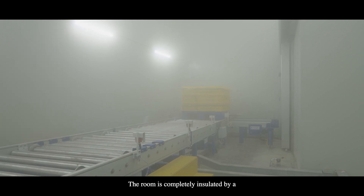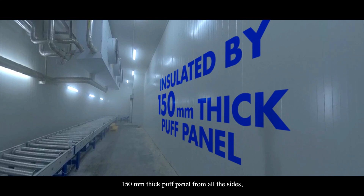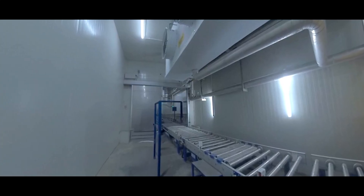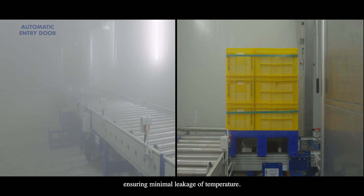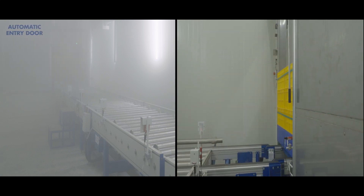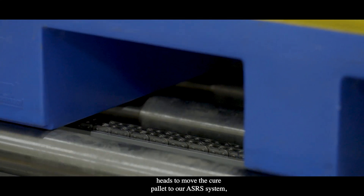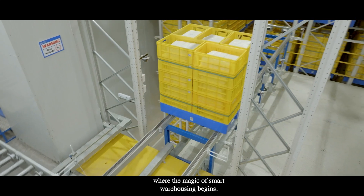The room is completely insulated by 150 mm thick puff panels from all sides, including the ceiling and the floor. Automated sliding doors present at the entry and exit of the blast room ensure minimal temperature leakage. Further, the pallet conveyor moves the cured pallet to the ASRS system, where the magic of smart warehousing begins.